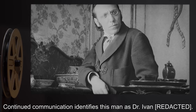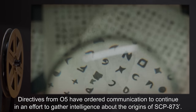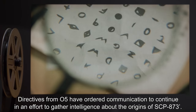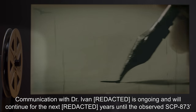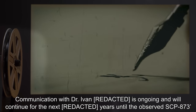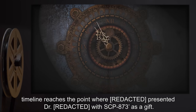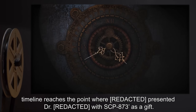Continued communication identifies this man as Dr. Ivan—. Directives from O5 have ordered communication to continue in an effort to gather intelligence about the origins of SCP-873 dash. Communication with Dr. Ivan— is ongoing and will continue for the next years, until the observed SCP-873 dash timeline reaches the point where— presented Dr. Ivan— with SCP-873 dash as a gift.